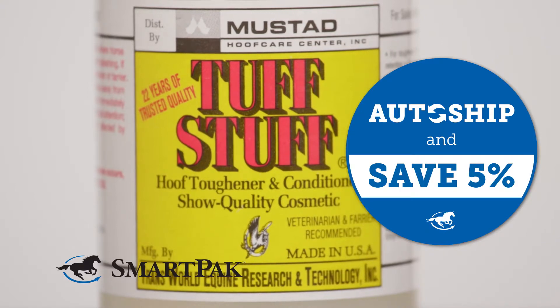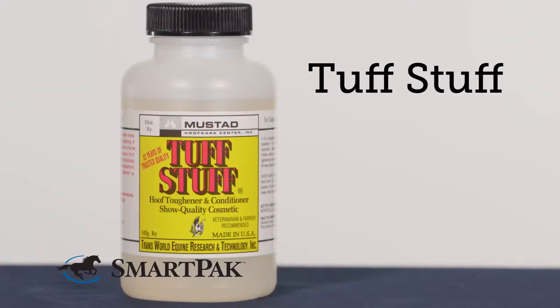If you have a horse like mine that's going to be using Tough Stuff for a while, you can put this on auto ship and save 5%. I'm Katrina and Tough Stuff is my favorite conditioner and hardener for my horse's hooves.